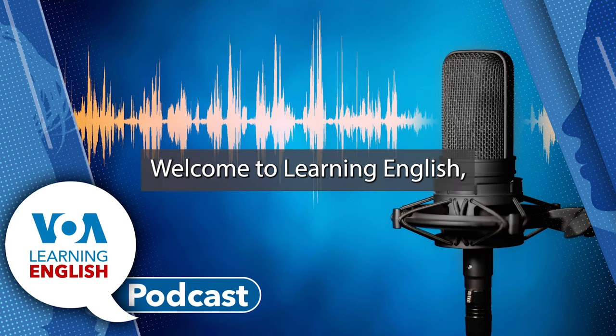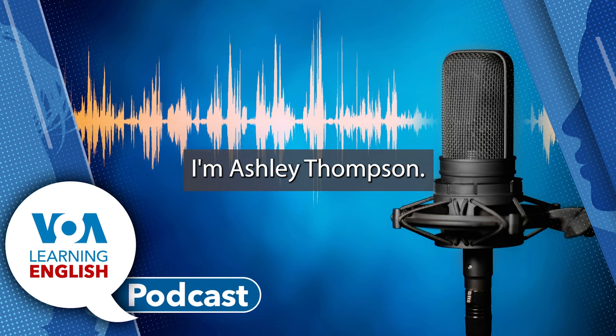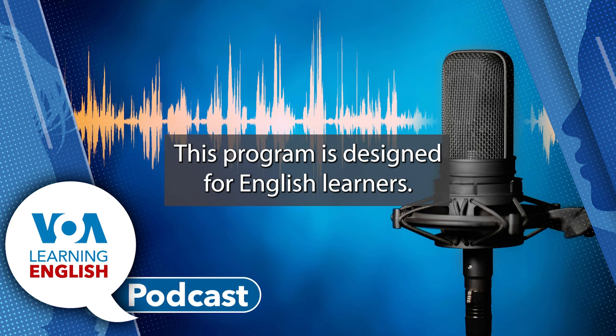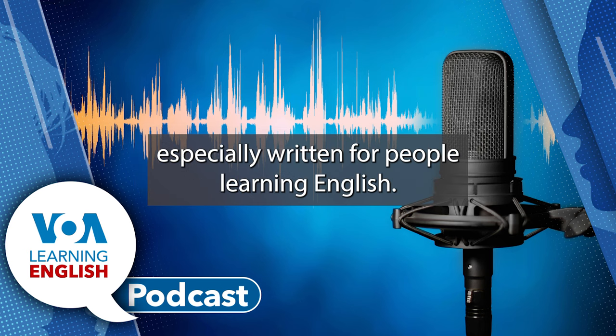Welcome to Learning English, a daily 30-minute program from the Voice of America. I'm Ashley Thompson, and I'm Mario Ritter Jr. This program is designed for English learners, so we speak a little slower and we use words and phrases especially written for people learning English.